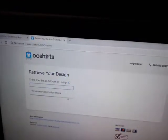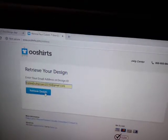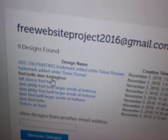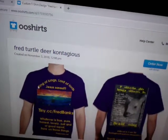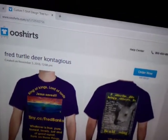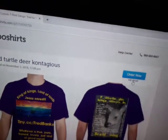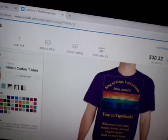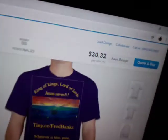Now it comes up. I just have to type in my email address — I guess anybody can find it. And there are my designs. Let's say we try this one. This one shows up right there. So now I can go ahead and edit the design. I can go in and see it's showing up.